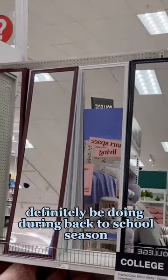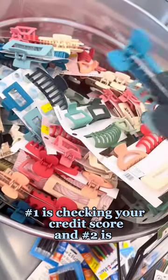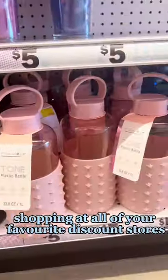There are two things you should definitely be doing during back to school season. One is checking your credit score and two is shopping at all of your favorite discount stores. Building your credit gives you financial freedom.